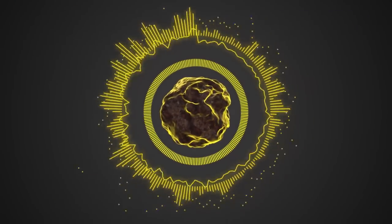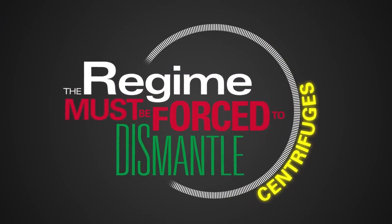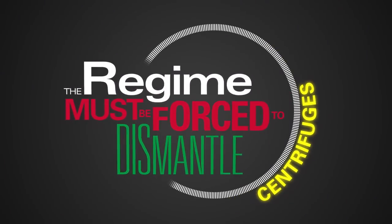In order to block Iran's nuclear weapons pursuit, the regime must be forced to dismantle centrifuges so that it cannot have a uranium path to a bomb.